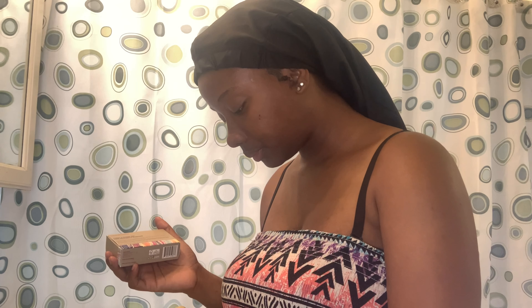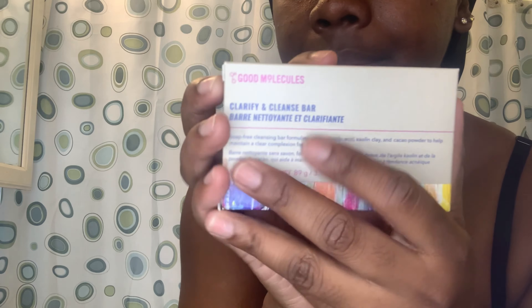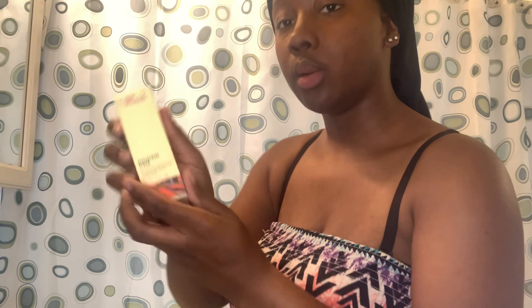This is what the box looked like — Good Molecules. I think I got the brightening and toner bundle. I'm going to show you the products. First I got their Clarify and Cleanse Bar — it's like a brown soap and it's big so I think it will last pretty long.